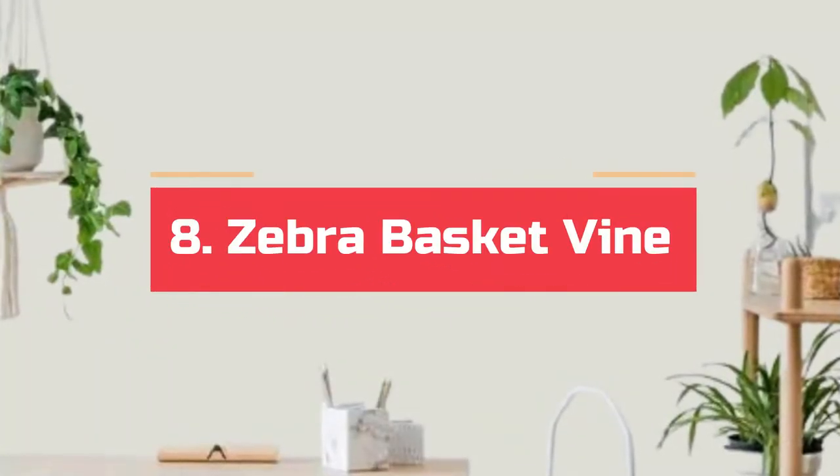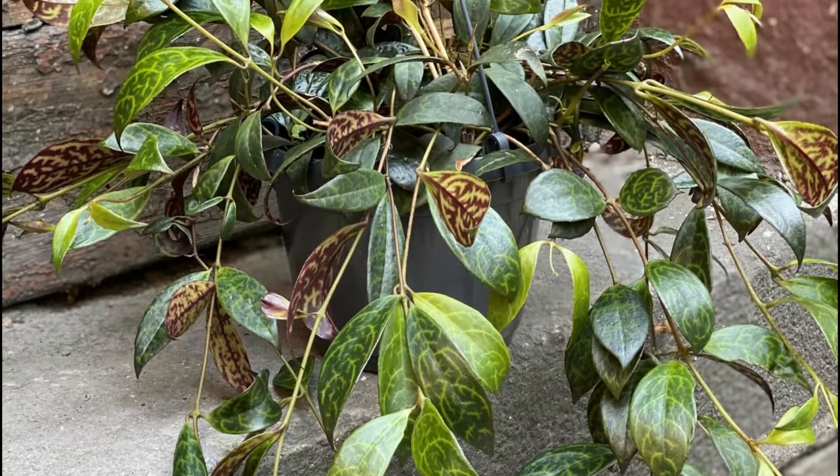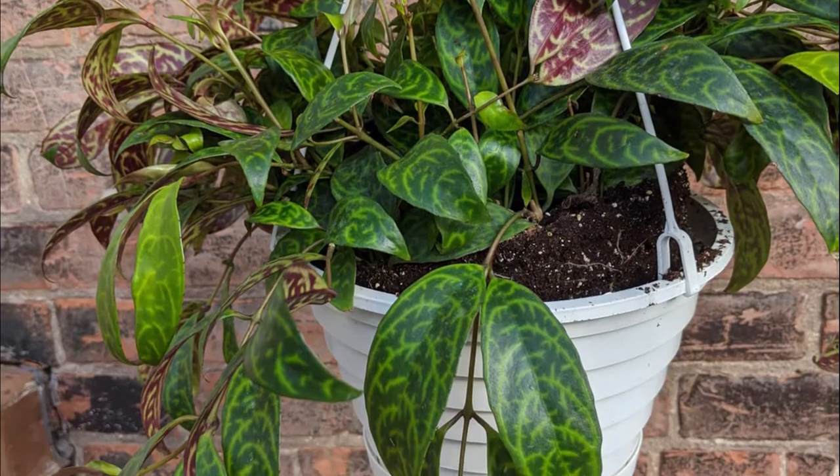Number 8. Zebra basket vine. This lovely vine offers striking glossy green oval-shaped leaves with beautiful purple-hued variegation on the undersides that resemble stripes on zebra skin, hence the name.